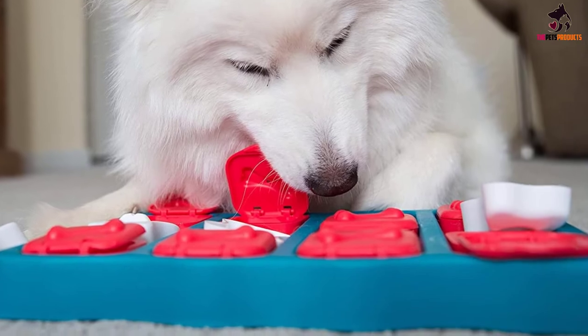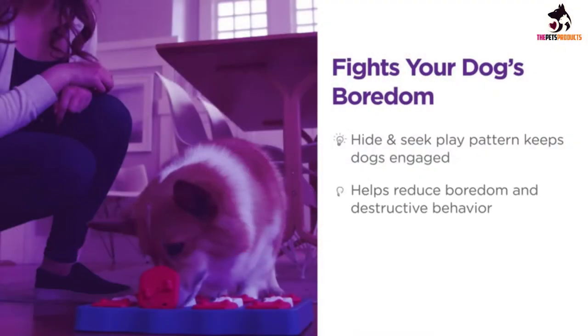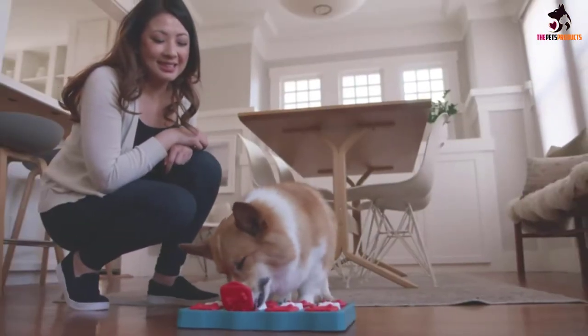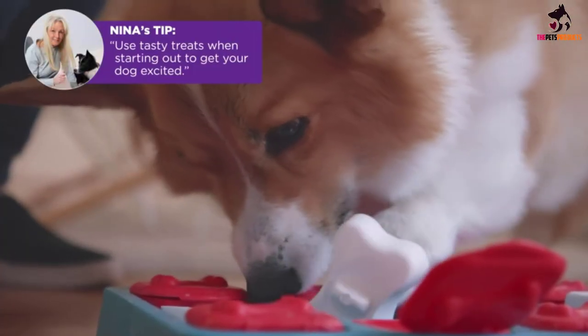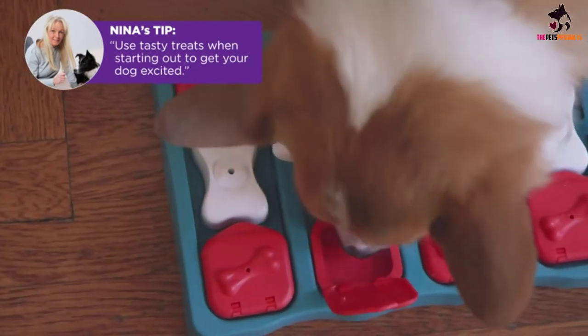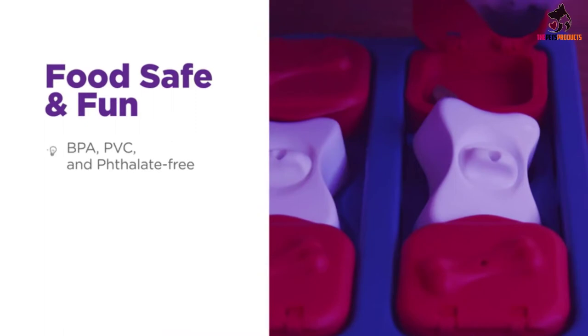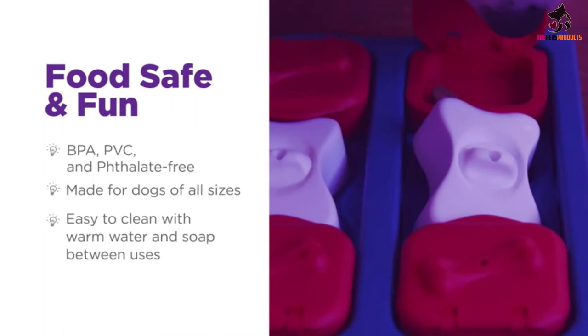Perhaps not ideal for serious chewers or more aggressive playing pups, this is a calm, fun and engaging toy nevertheless. It's a great way for the pair of you to spend some quality bonding time. Get your pup to bring the toy squirrels to you and hide them again and again. For the inquisitive dog, this play toy can be a real boredom buster and is soft enough to be used for training younger pups.